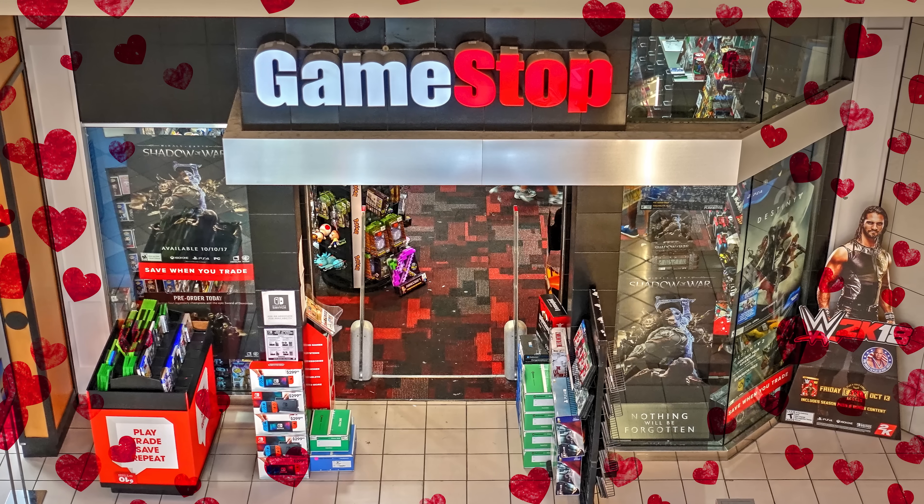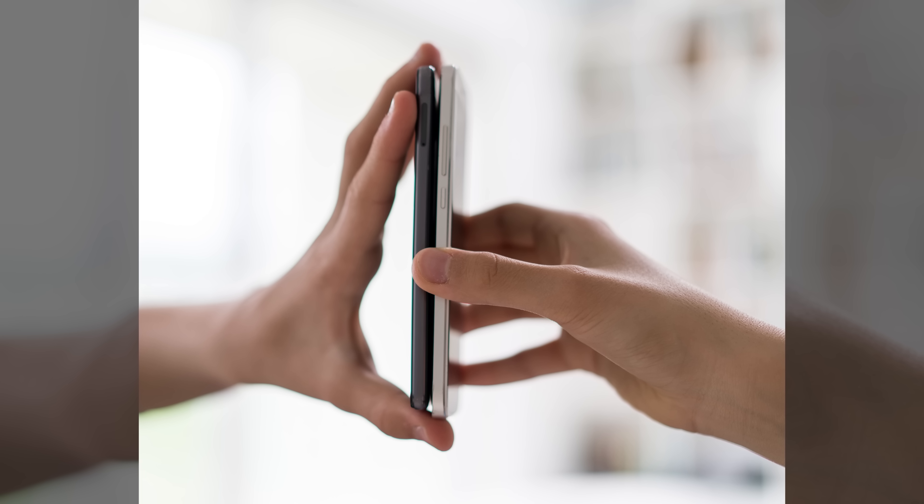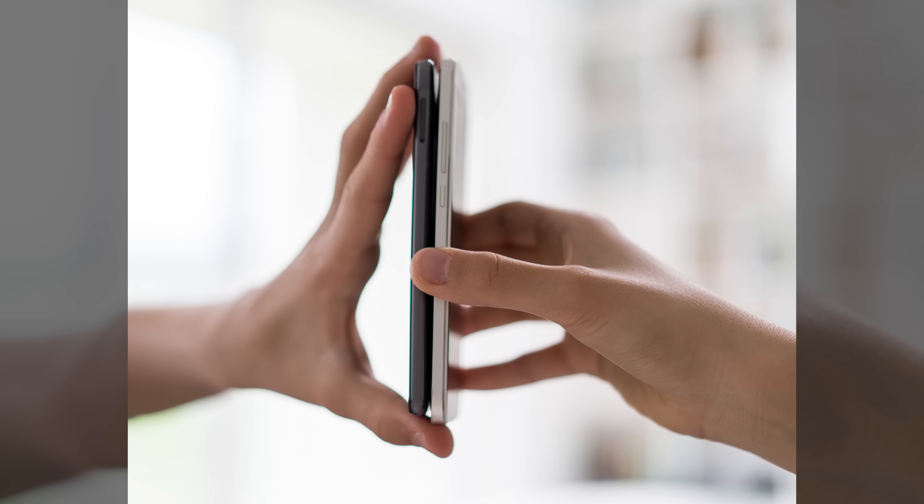Imagine this: you've got a hot date hanging on your every word, and she asks what's next for the evening. You bust out your phone to get directions to an incredibly romantic used video game shop, and suddenly you notice it's deader than your last relationship. You start to panic, but your date pulls out her phone, holds it against yours — what you initially think is some kind of weird courtship ritual — and then you see your phone is working again, thanks to wireless power sharing. You immediately have two thoughts: one, she's a keeper, and two, how does wireless power sharing work?